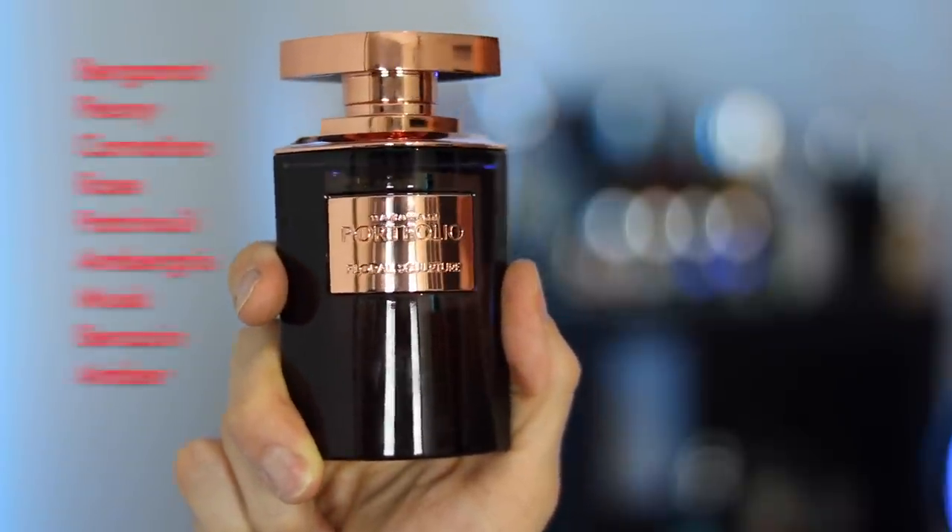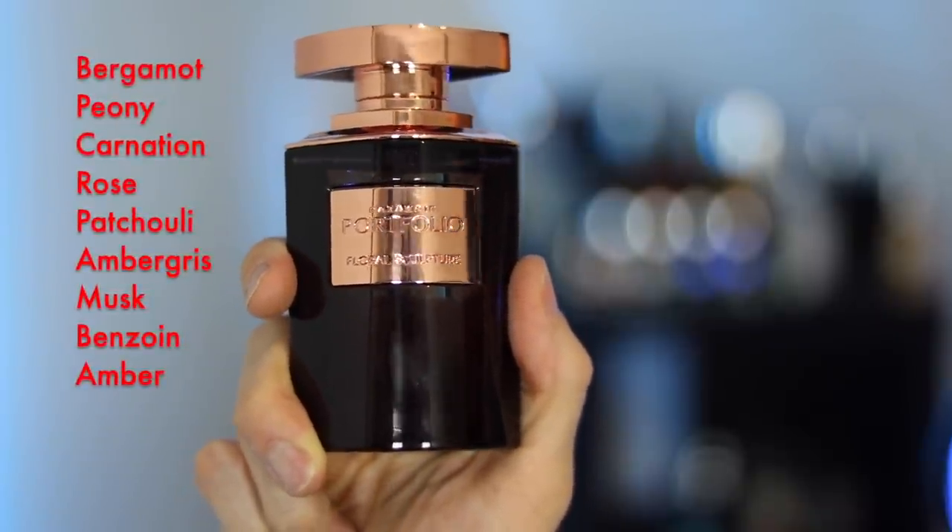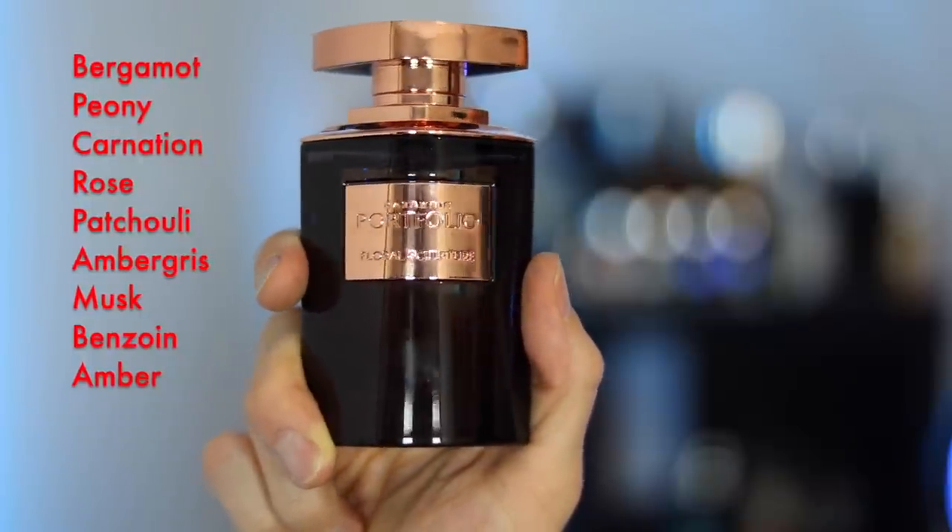Prominent notes in Floral Sculpture are bergamot, peony, carnation, rose, patchouli, ambergris, musk, benzoin, and amber.